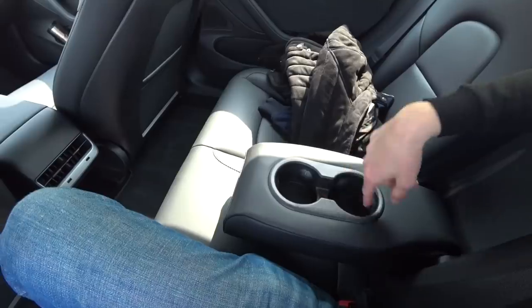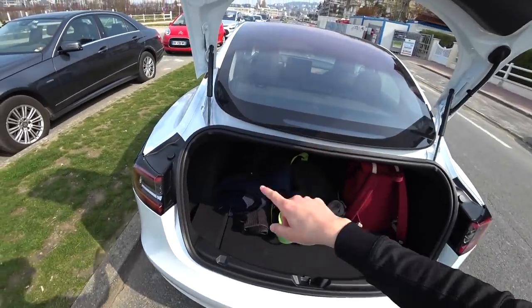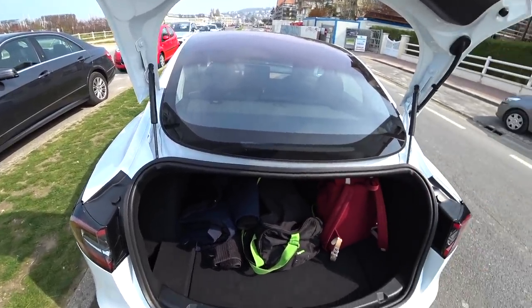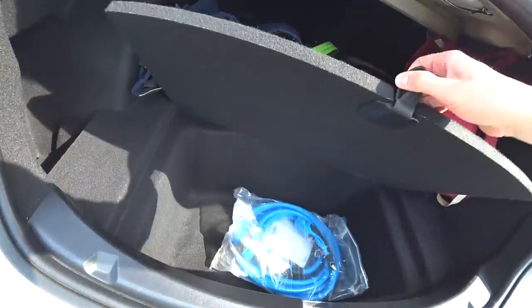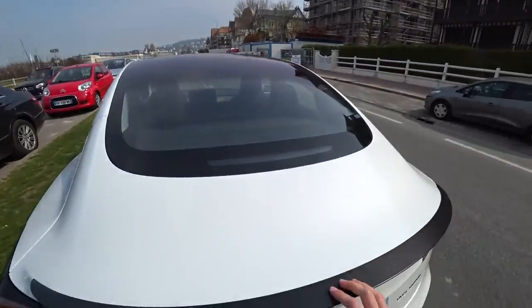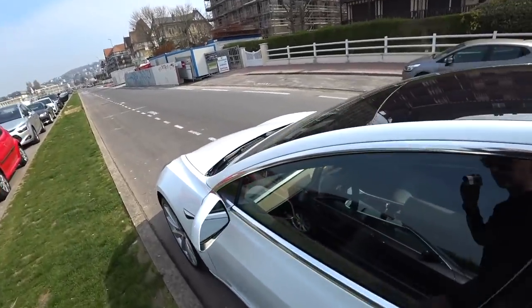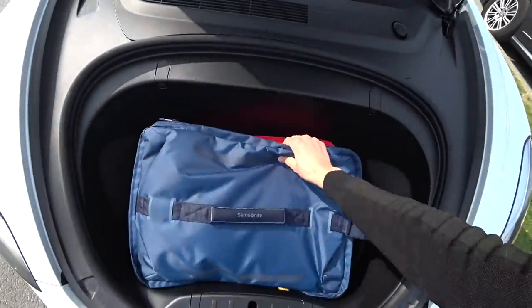On a un petit accoudoir avec deux portes-gobelets. Les sièges sont rabattables si tu veux mettre plus de trucs dans le coffre. Le coffre : 425 litres, mais sans haillons. Je peux rabattre les sièges arrière, mais pas de haillons — si tu as besoin de rentrer de très grands meubles, oublie. En dessous, tu as une trappe — un double fond immense pour mettre les câbles de chargement. Pack Performance : petit aileron en carbone, très joli. Et le coffre à l'avant, soit tu l'ouvres avec ton téléphone, soit à l'intérieur — tu appuies sur ouvrir, et tu peux mettre une valise quand même.